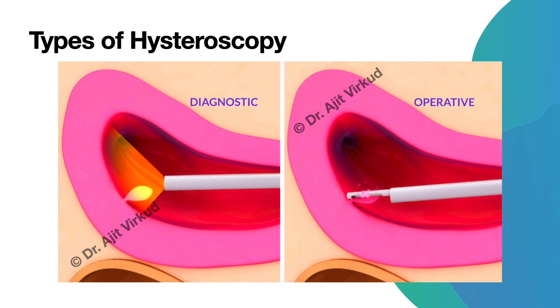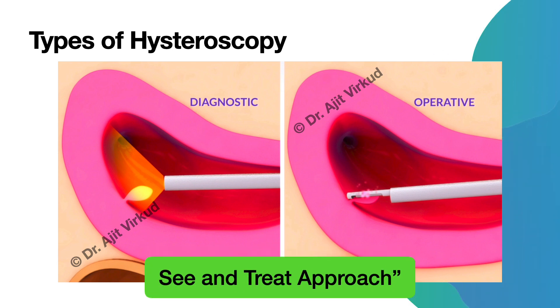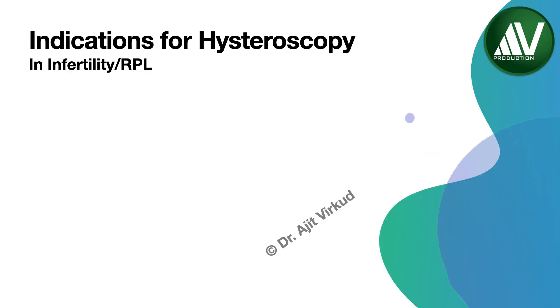Hysteroscopy is of two types: diagnostic and operative. In fact, both can be done at the same time — what we call the 'see and treat' approach, which is preferred nowadays. Diagnostic hysteroscopy is used to evaluate the endocervical canal, endometrial cavity, and tubal ostia.